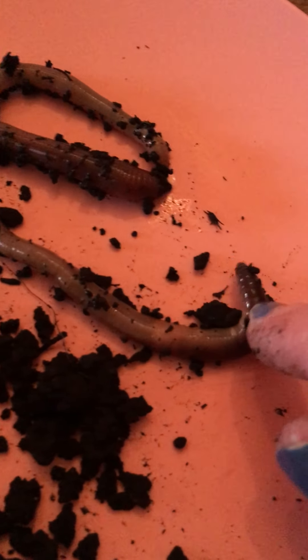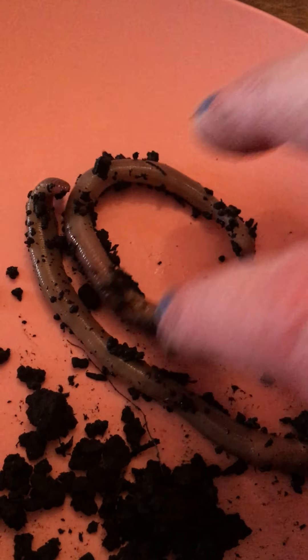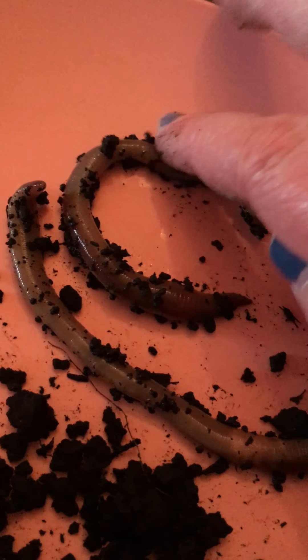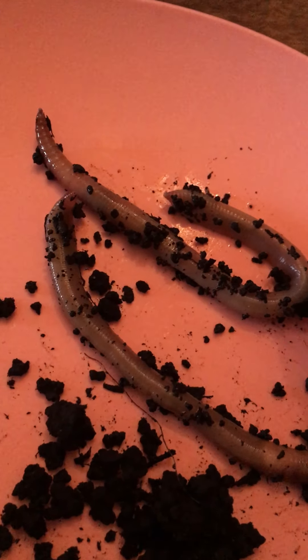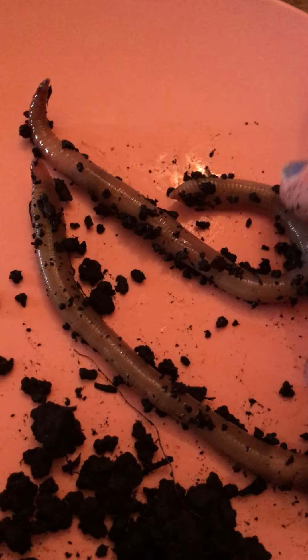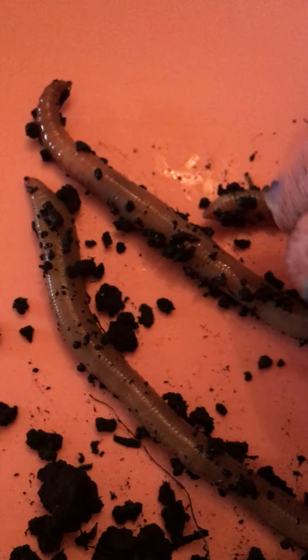His head is over here, so hi little buddy, how are you? This worm over here — this looks like the tail here. The tail sometimes is flatter. And worms cannot bite you. As you can see, I'm touching the worm and moving it around. Right here is the discoloration, so this would be its head and that would be its tail.